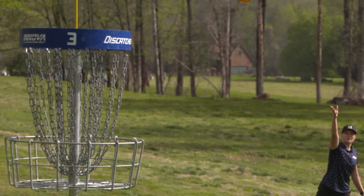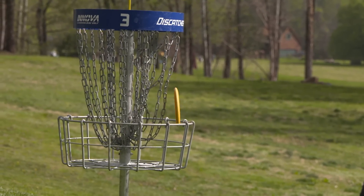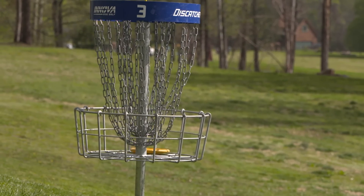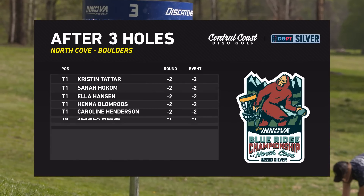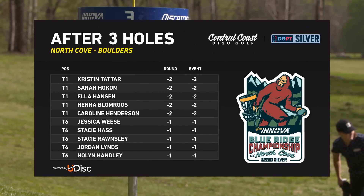So one birdie, one bogey, and two pars for our feature card. It looks like it just caught that left side nub — oh it did! It's barely holding on to the edge of the rim. We're going to take a quick peek at the scores through three.